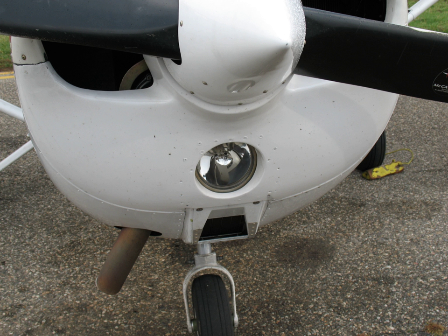Landing lights are lights mounted on aircraft that illuminate the terrain and runway ahead during takeoff and landing. Almost all modern aircraft are equipped with landing lights if approved for nighttime operations. Landing lights are usually a very high intensity, because of the considerable distance that may separate an aircraft from terrain or obstacles.